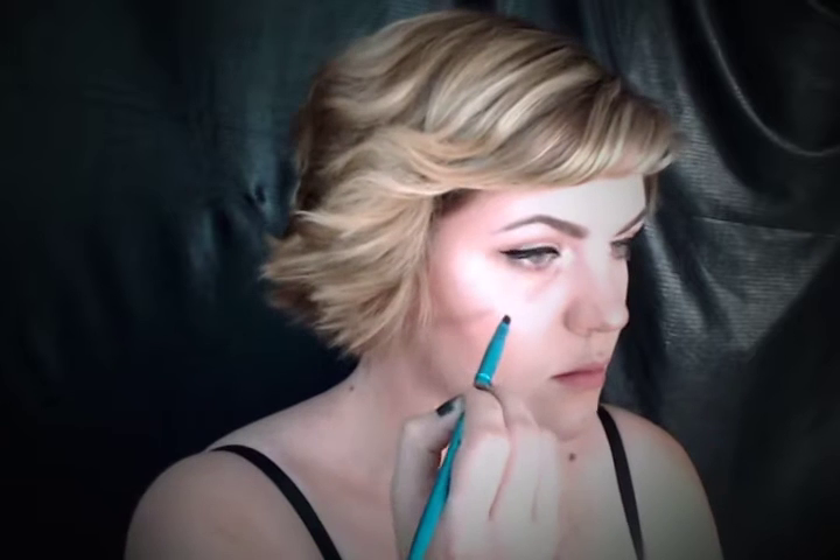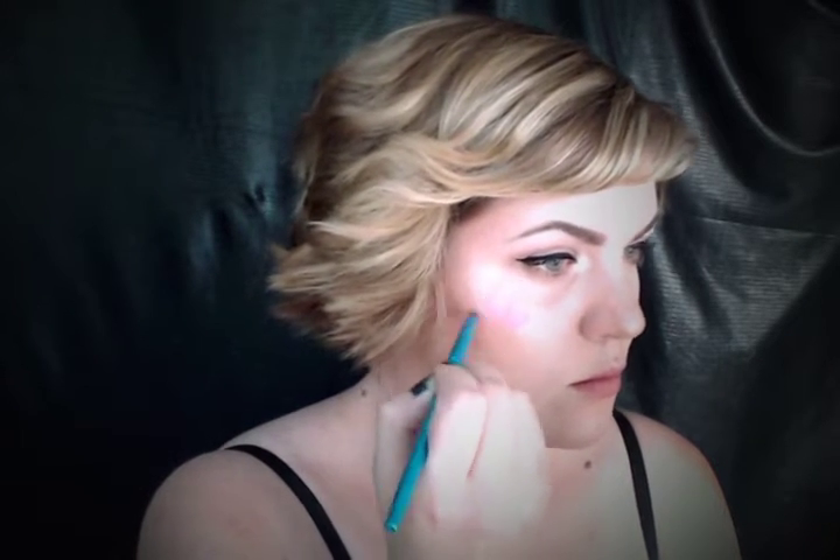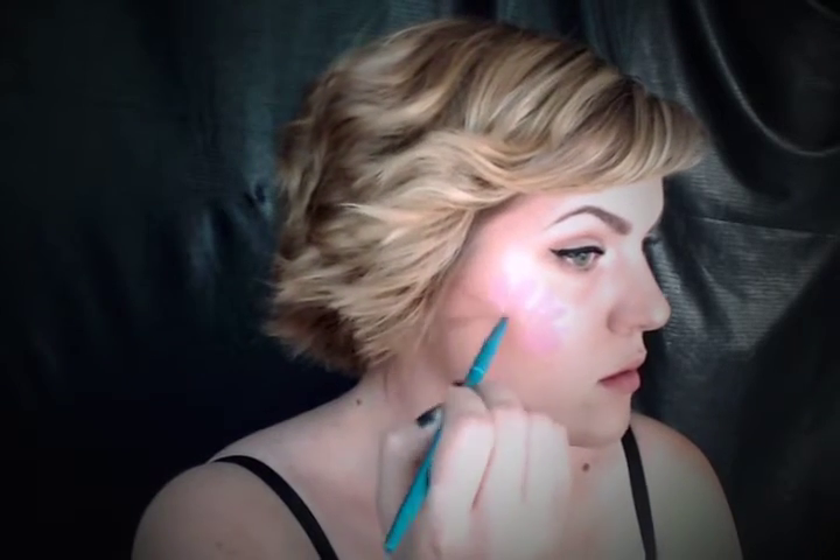Now that we got the basic canvas down, let's work on these flowers. They look more complicated than they are, so let's see if I can talk you through this. If my rambling becomes confusing to you, just go ahead and mute me and continue to watch.